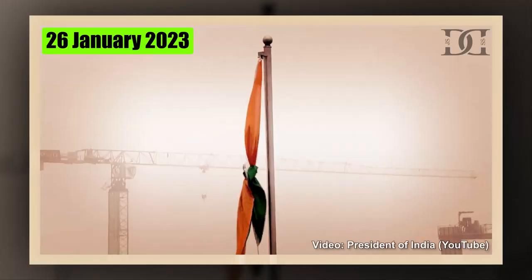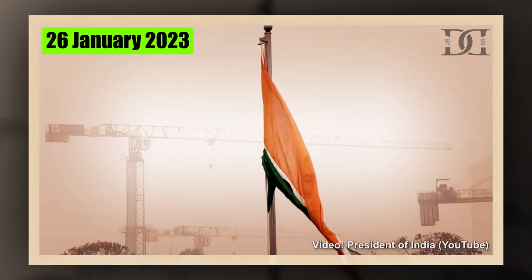Hello friends, how are you? It's good. I wish you a very happy Republic Day. Today is Republic Day, so I thought that today we should cover a new hostel called IIT Roorkee.